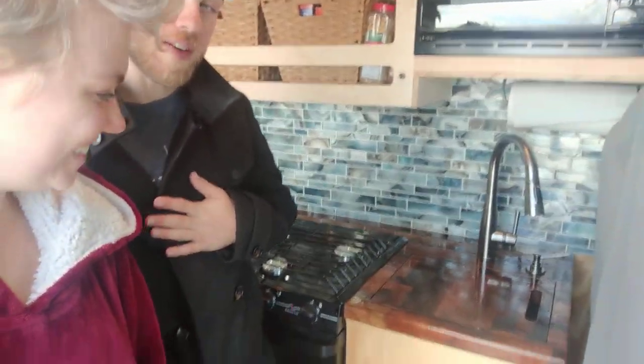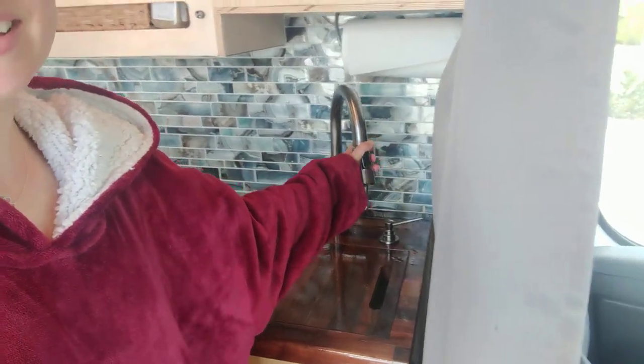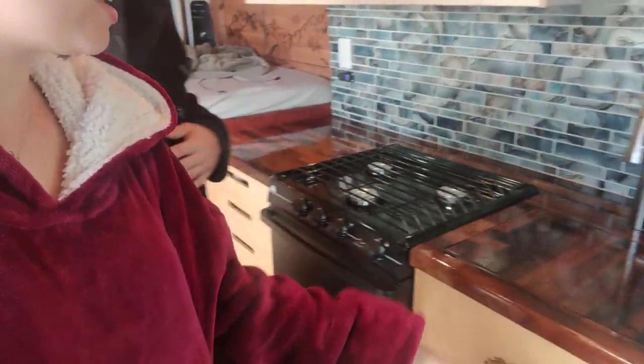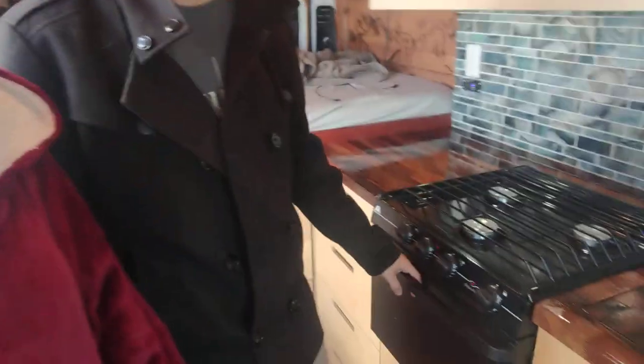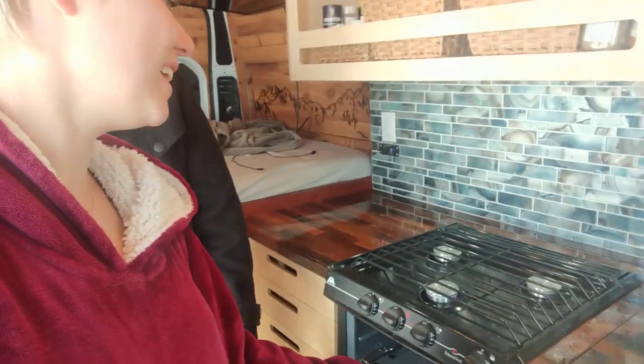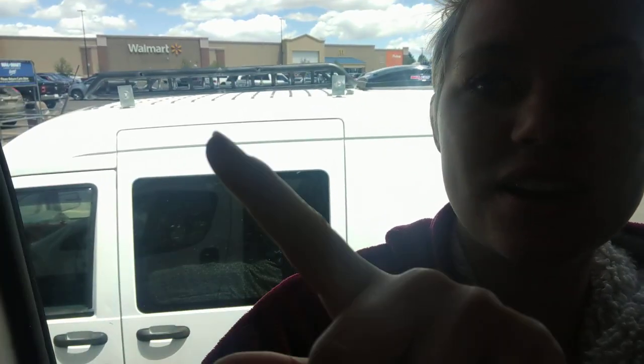Do you have a bath in here? No bath. I can wash my hair in the sink if I need to. Okay, show me my favorite part. Favorite part? The oven? The stove? Yeah, we can make pizza in here. And we did yesterday — we made homemade gluten-free vegan pizza in a van outside of Walmart. There you go, outside of Walmart. So that was pretty fancy.